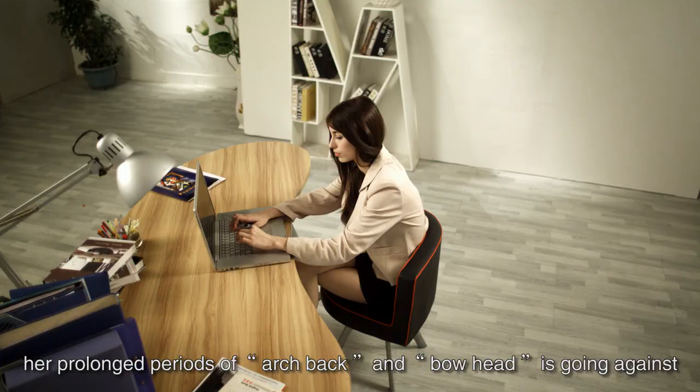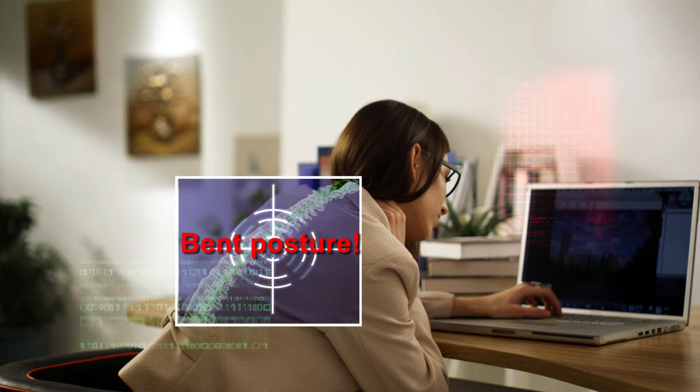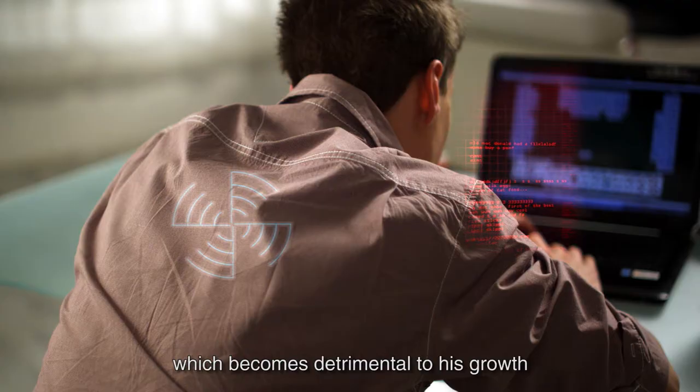Look at this young woman's posture. Her prolonged period of arched back and bowed head is going against ergonomics, causing her bones to deform and muscular strain. Laptops are not only great for business use, but also personal use. This young man is using his laptop for gaming, but it causes his vertebra to go out of line and muscular strain, which becomes detrimental to his growth.